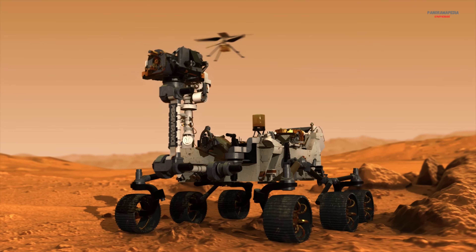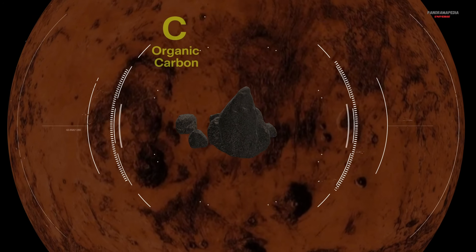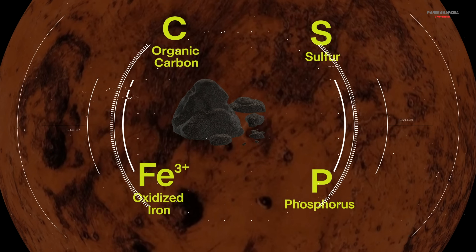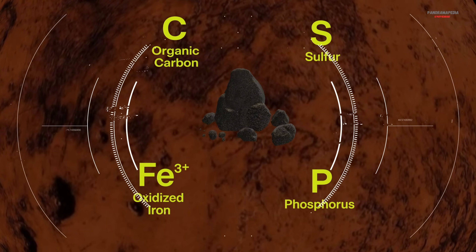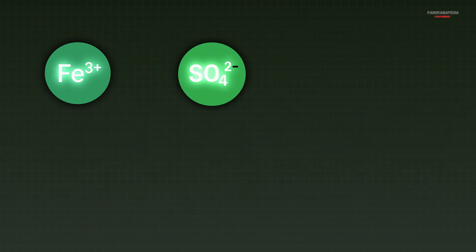Perseverance's high-tech instruments, Pixel and Sherlock, revealed the rock is rich in organic carbon, sulfur, oxidized iron, and phosphorus. On Earth, microbes use these very elements to gain energy and build cells.